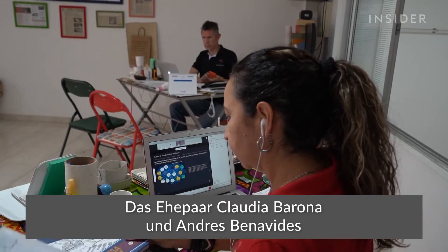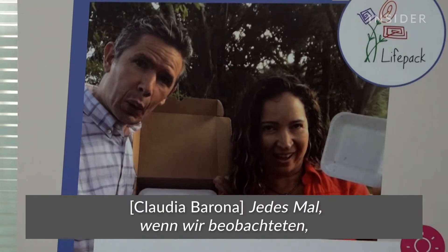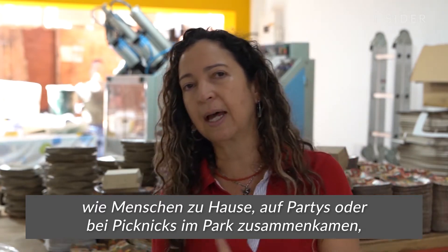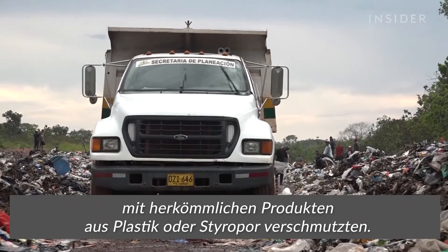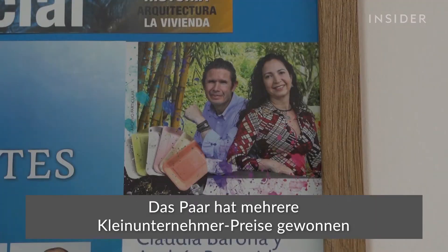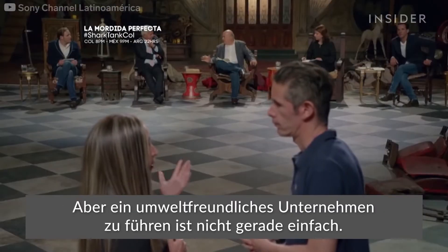The husband and wife team Claudia Barona and Andres Benavides founded LifePack 12 years ago in the city of Cali. The couple has won several small business awards, and they even appeared on the Colombian version of Shark Tank. But running an eco-friendly business isn't easy.